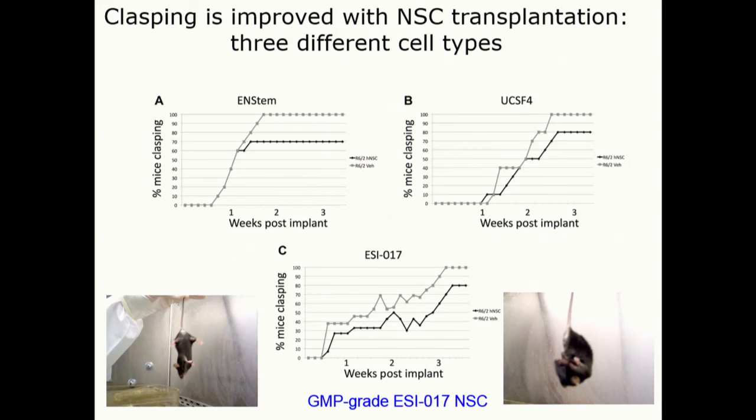What we find is this clasping deficit: normal mice, when you hang them by the tail, just sort of hang there with arms and legs splayed out, but an HD mouse tends to reach back up and grasp its abdomen. All the stem cell treatments reduce that propensity to clasp.